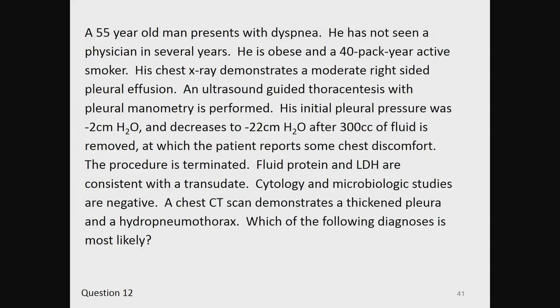Question 12. A 55-year-old man presents with dyspnea. He has not seen a physician in several years. He is obese and a 40-pack-year active smoker. His chest x-ray demonstrates a moderate right-sided pleural effusion. An ultrasound-guided thoracentesis with pleural manometry is performed. His initial pleural pressure was negative 2 cmH2O and decreases to negative 22 cmH2O after 300 cc of fluid is removed, at which point the patient reports chest discomfort. The procedure is terminated. Fluid protein and LDH are consistent with a transudate. Cytology and microbiologic studies are negative. A chest CT demonstrates thickened pleura and a hydropneumothorax. Which of the following diagnoses is most likely?